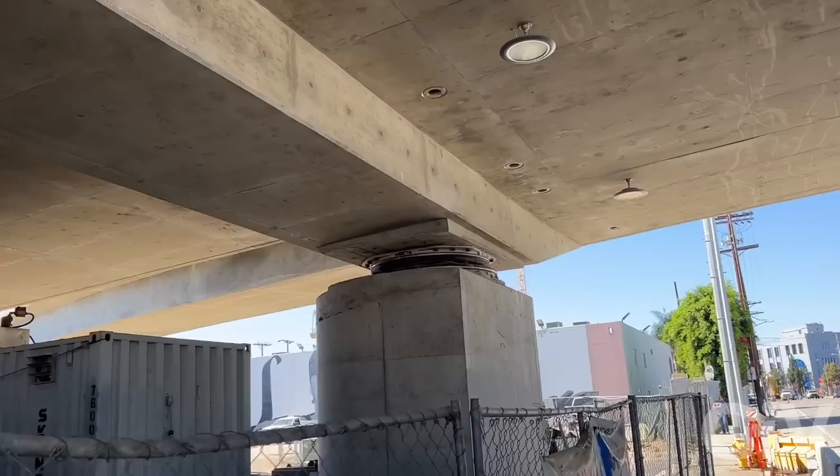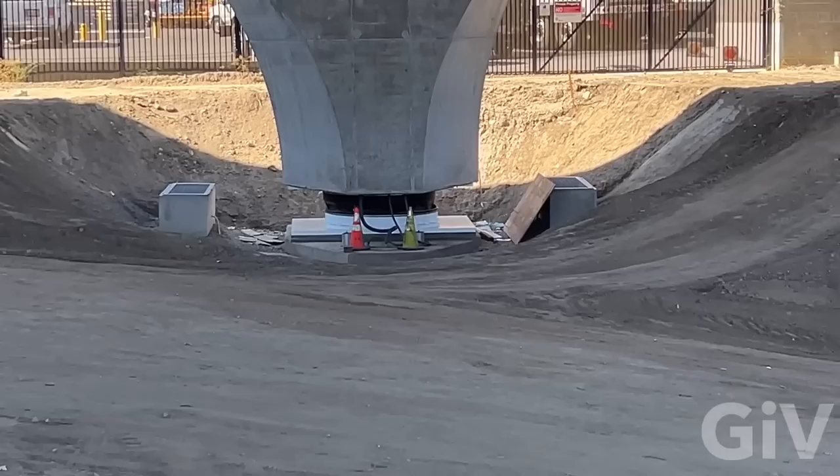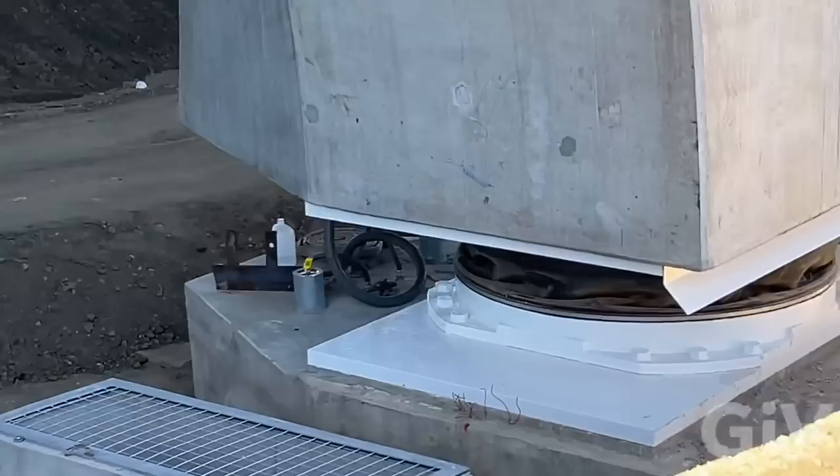In case of an earthquake, those things move 30 inches to the left and 30 inches to the right. I don't want to be on this bridge when the earthquake hits. There are more columns all over the bridge. It's insane — how can the whole bridge be on those columns?